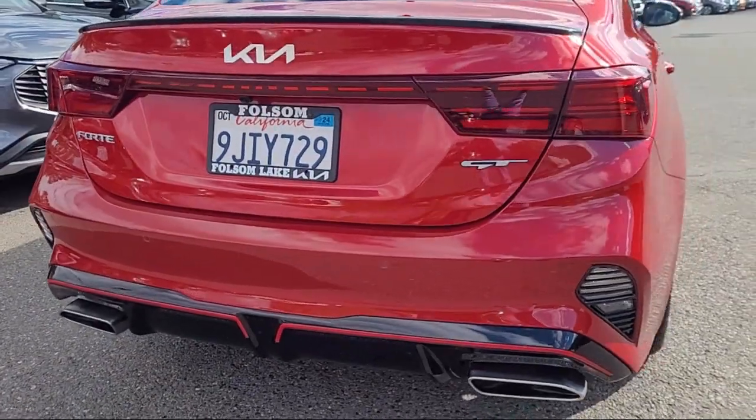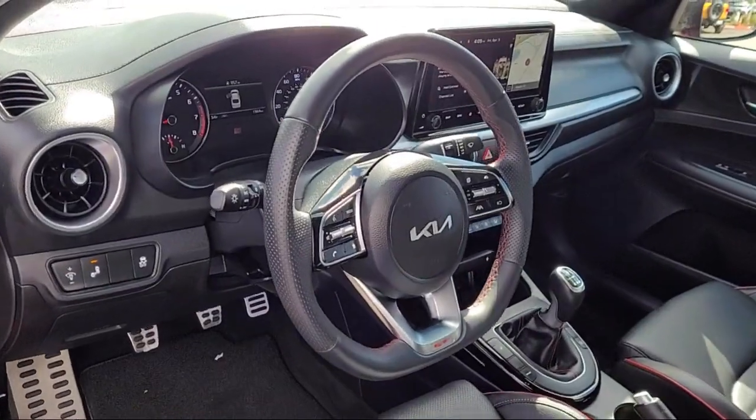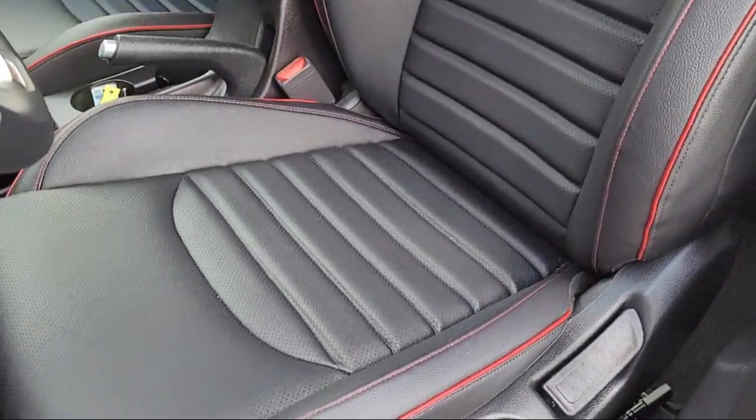Electronic Stability Control, Auto High Beam Headlamp Control, Sirius XM Satellite Radio, Steering Wheel Controls, Rear Spoiler, and has less than 5,000 miles on the odometer.